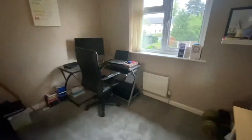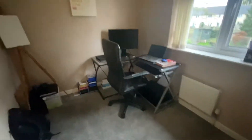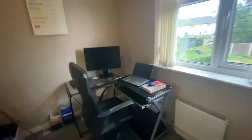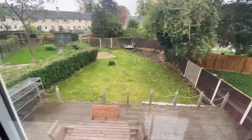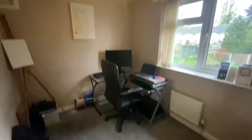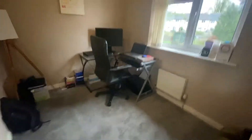On the right here is bedroom number three — a brilliant-sized double room again, though it could also serve as a large single for those who have children. Plenty of room for freestanding furniture. The current homeowners use it as a study, which as you can see works brilliantly for those who work from home.